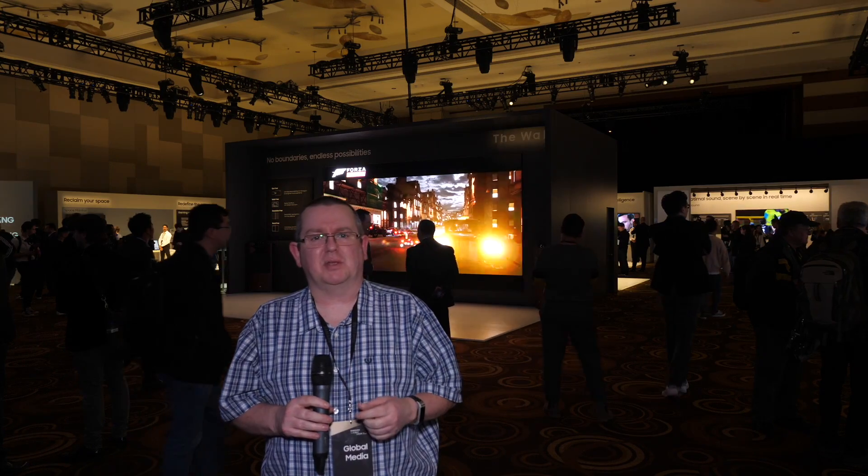Welcome to the first event of CES 2019, this is the Samsung First Look. There are no models of TV having been announced here, so we don't know anything about the new line-up of QLED TVs, but interestingly they'll be showing us some concept screens as well as the next investment with micro LED. Let's take a look at some of the concepts they're showing off this evening.